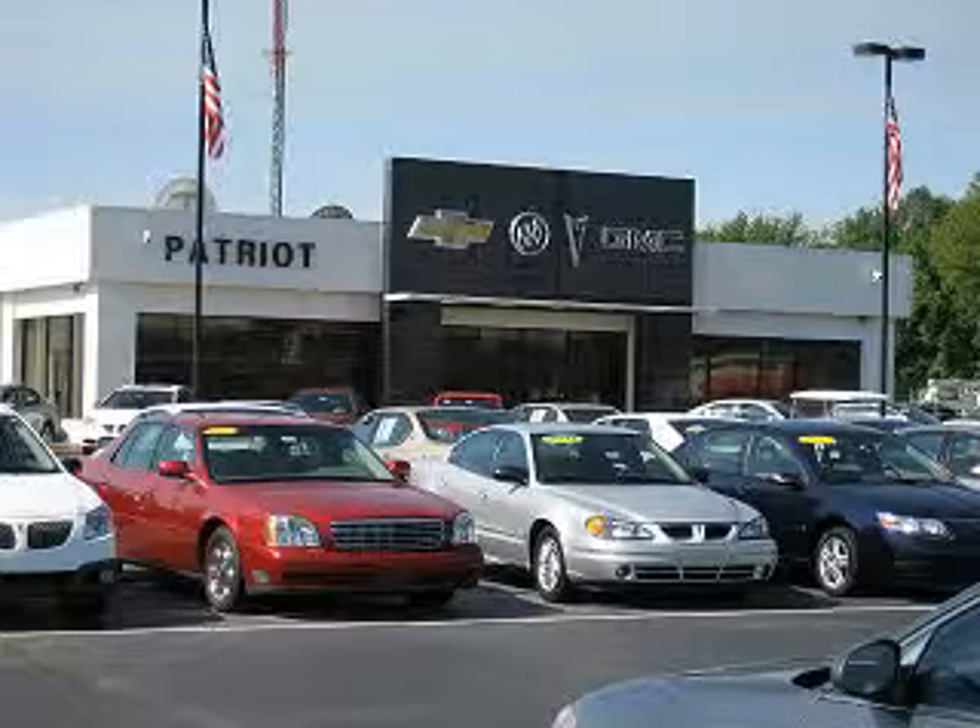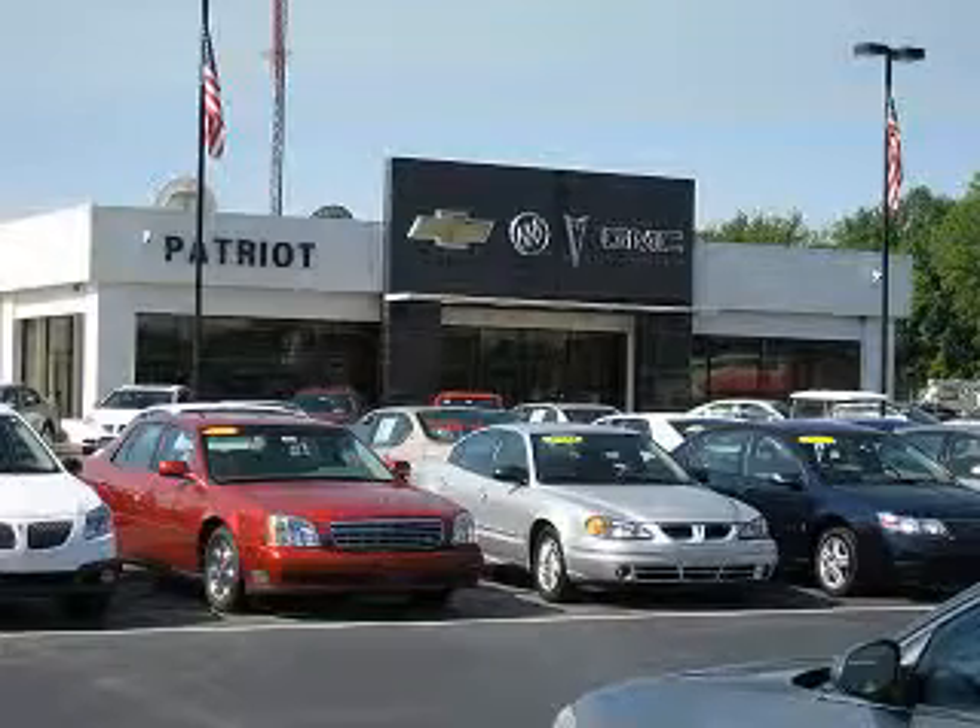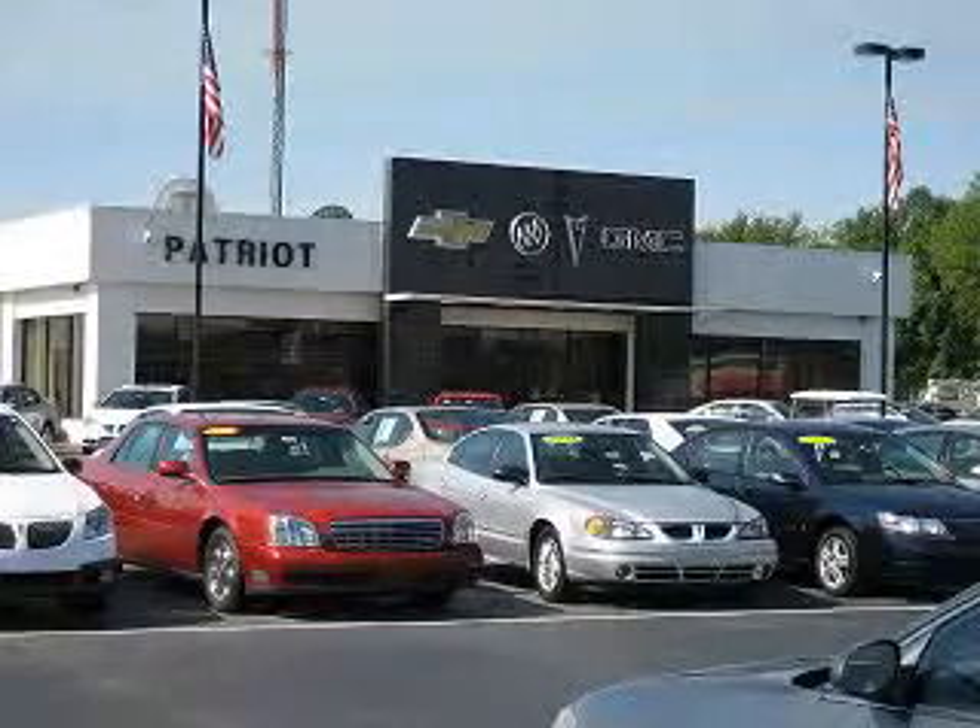Visit one of our locations in Evansville, Princeton, or Mount Carmel. Submit an inquiry, and we can have any used vehicle brought to the dealership nearest you for your convenience. Thanks for listening.